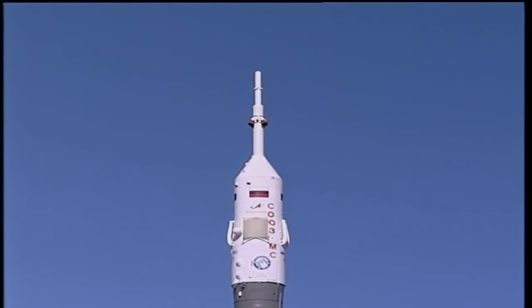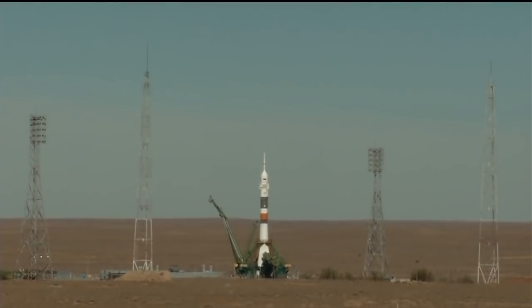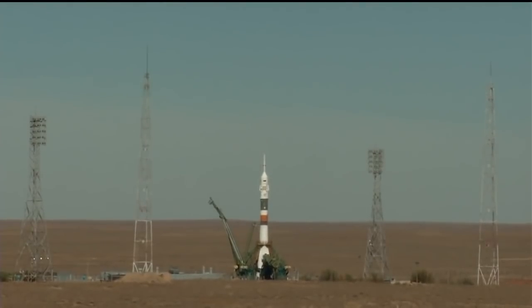First umbilical tower separating from the booster. Ground umbilical to the third stage has been disconnected, and in just a moment the second umbilical tower will separate. Tower on board — there's the second tower.